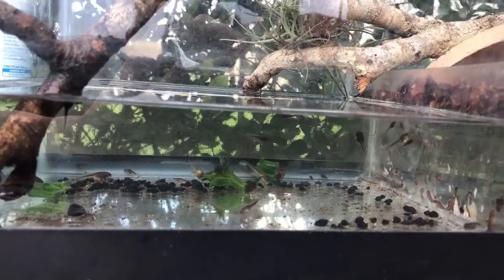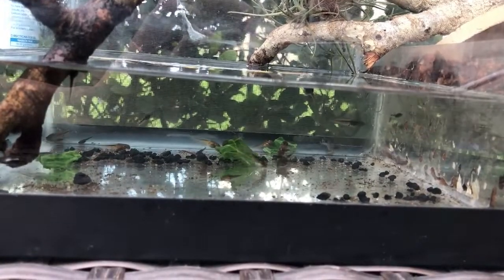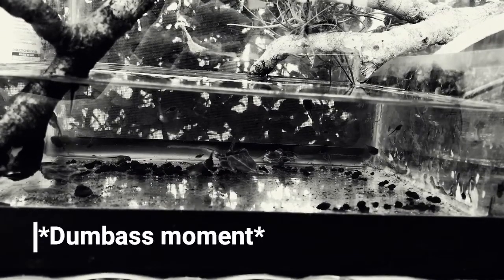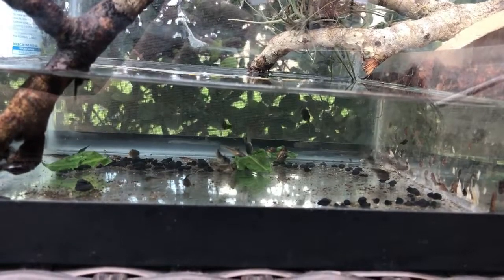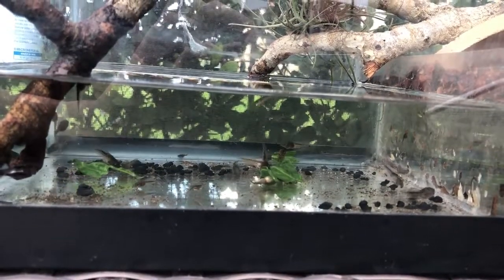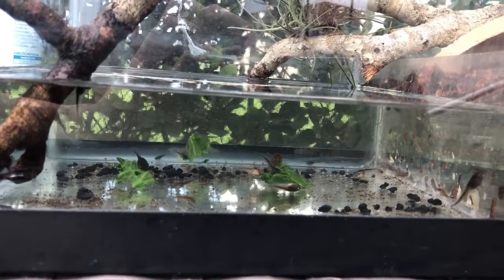Today we are here with tadpoles. We caught some tadpoles and we're feeding them some lettuce. They were in this little puddle that was drying up, so they weren't going to survive — the puddle was evaporating really fast and the tadpoles would have not made it. So here we have as many as we could catch, and right now they're eating some boiled lettuce.